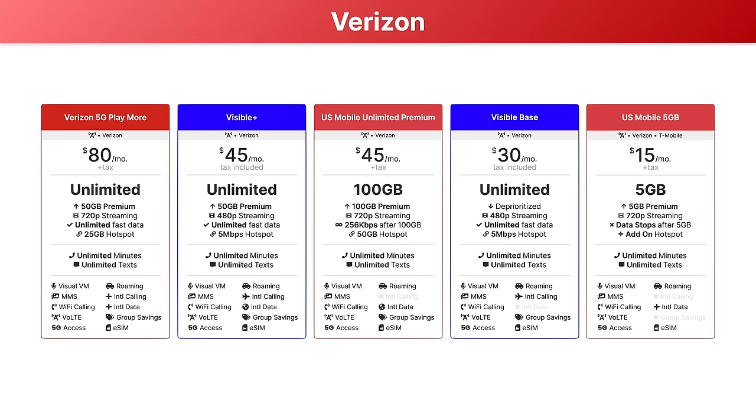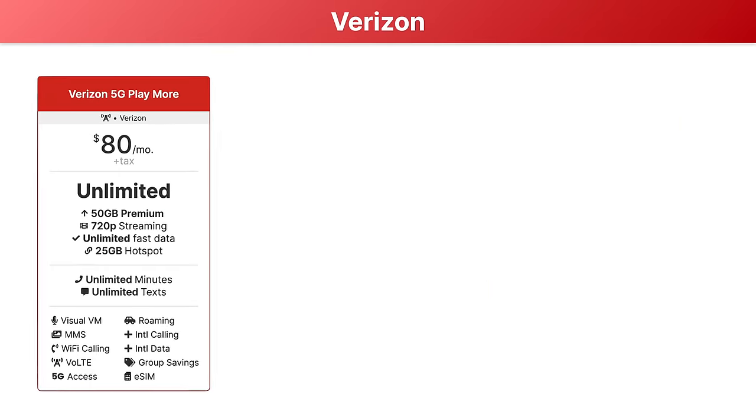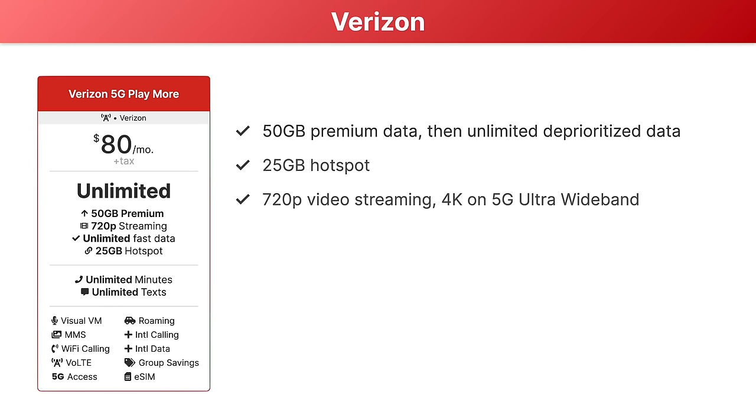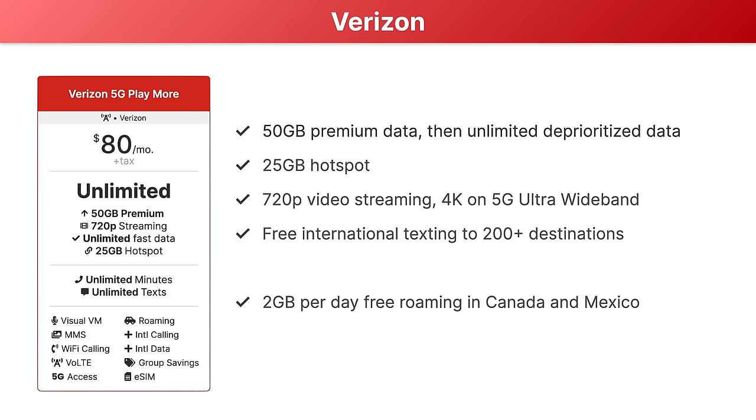Now onto the five best Verizon plans. The first plan is if you want an option from Verizon directly: their 5G Playmore Unlimited plan. This is $85 per month and includes 50 gigabytes of premium data before unlimited deprioritized data. You also get 25 gigabytes of hotspot data, 720p video streaming by default but up to 4K video streaming when on 5G ultra wideband, free international texting to over 200 destinations, and free data roaming in Canada and Mexico. You get two gigabytes of high-speed data per day before unlimited data at 500 kilobits per second.